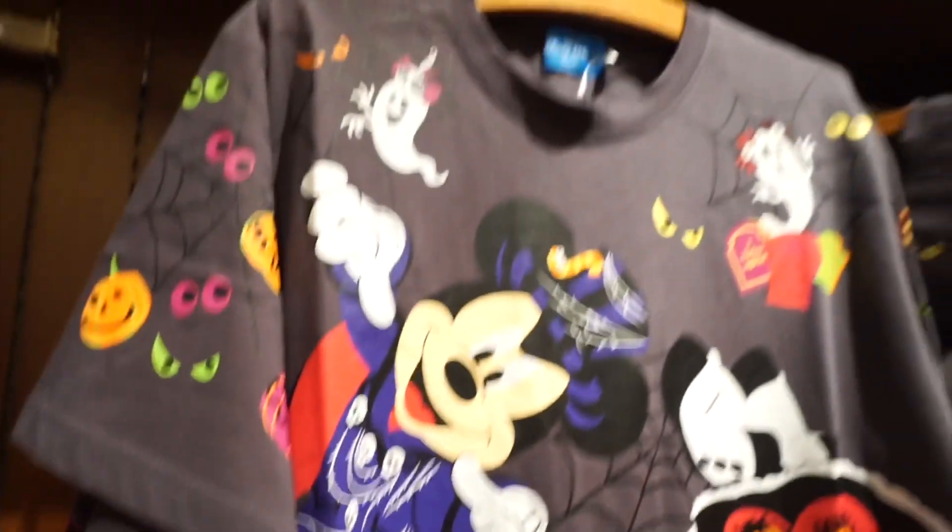Here are some other shirts. Very very cool. It is really hard to navigate around here — there are a lot of people. This is crazy.